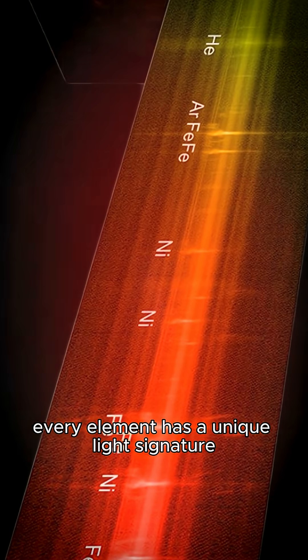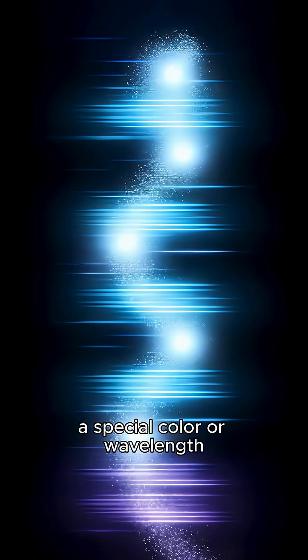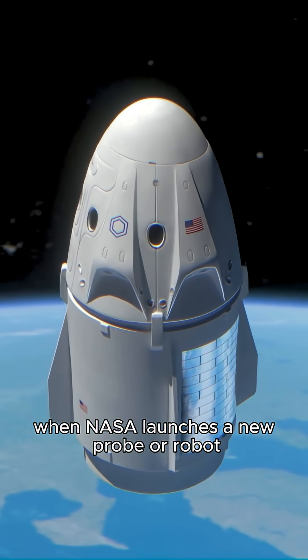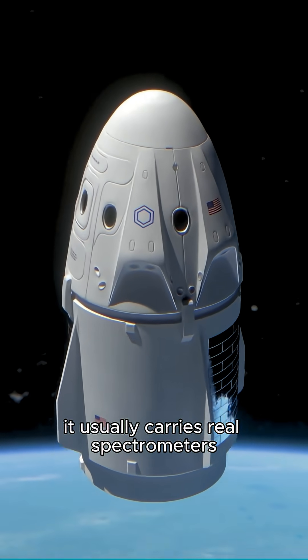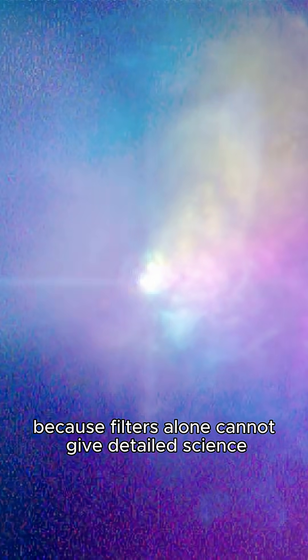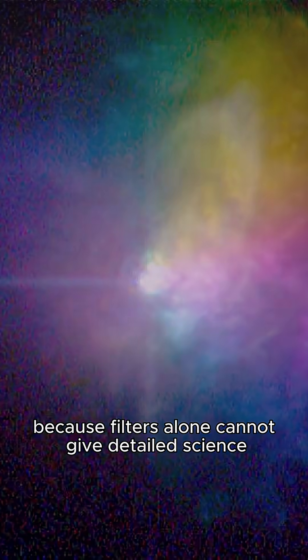Every element has a unique light signature — a special color or wavelength — just like fingerprints. When NASA launches a new probe or robot, it usually carries real spectrometers along with special filters, because filters alone cannot give detailed science.